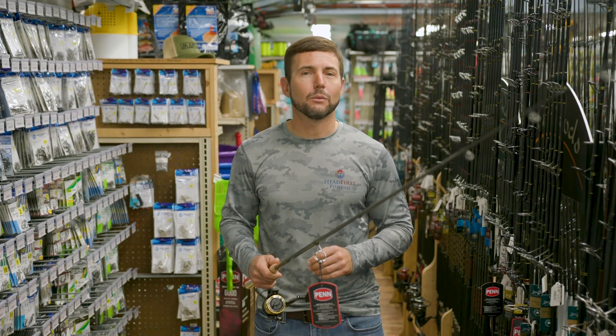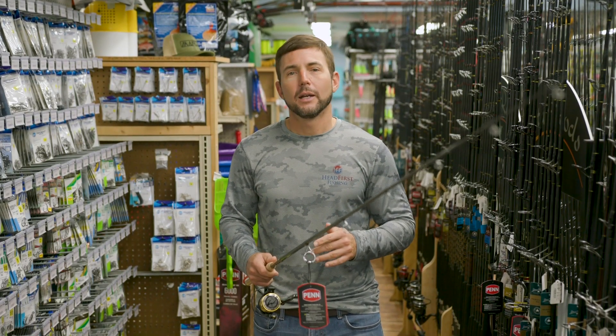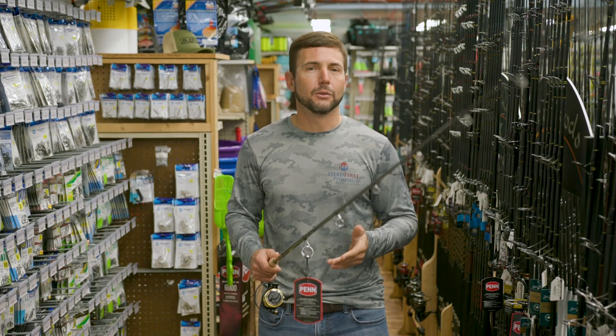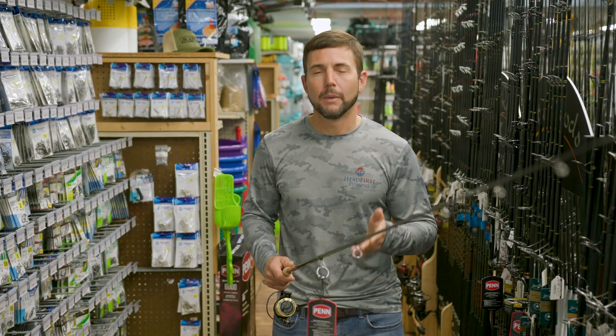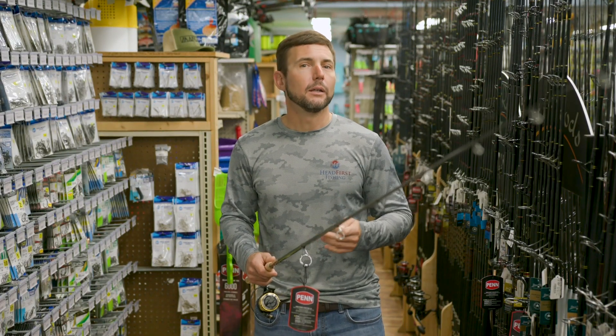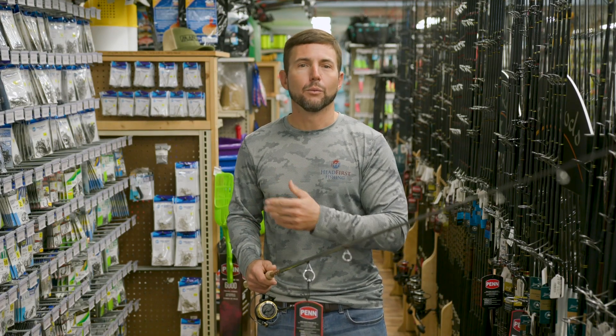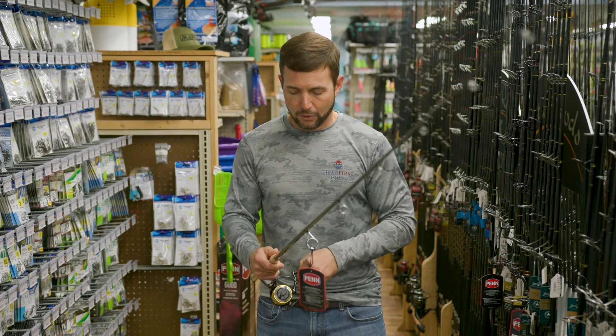Hey, Captain Joe here for Headfirst Fishing. We're at St. Pete Fishing Outfitters and today I want to talk for just a minute about rod and reel combos and whether getting a manufacturer combo is right for you or whether you should go to a separate rod and reel setup.